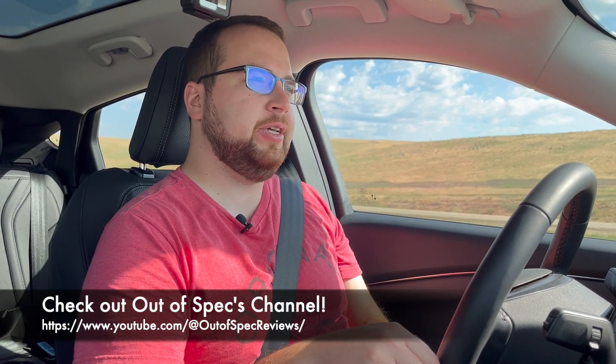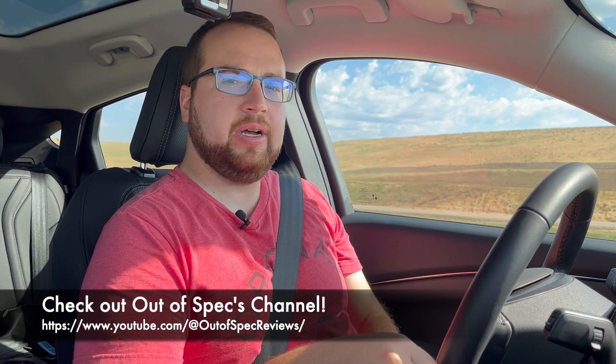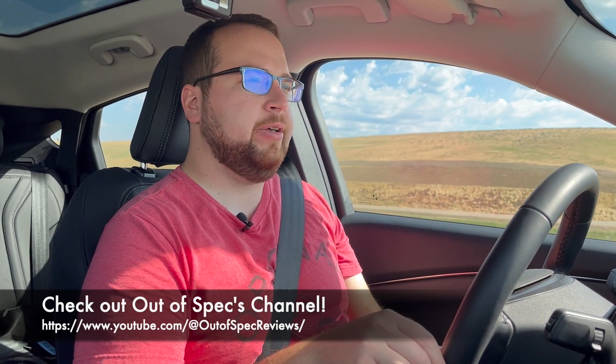Hey everyone, welcome back to another Mach-E video. Today we're on the road. This is something I've been wanting to do for a while — it's going to be a highway range test, except it's a bit more real world than ideal conditions, kind of how most people are probably going to do road trips in EVs. If you watch Autospec Studios, they came up with what they call the 10% challenge, and that's essentially what we're going to try today with this Mustang Mach-E.